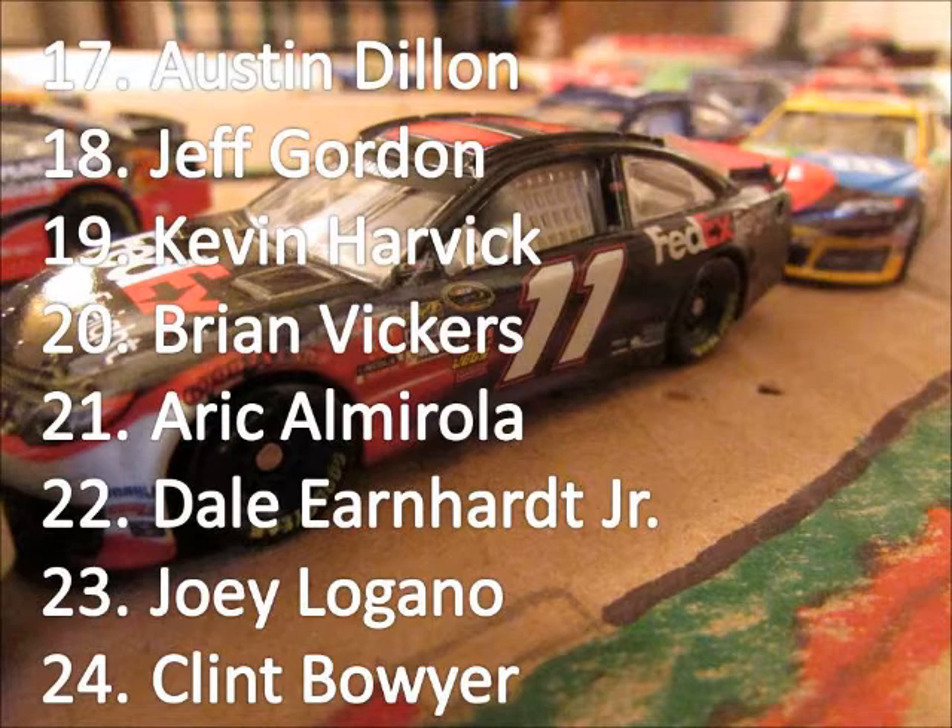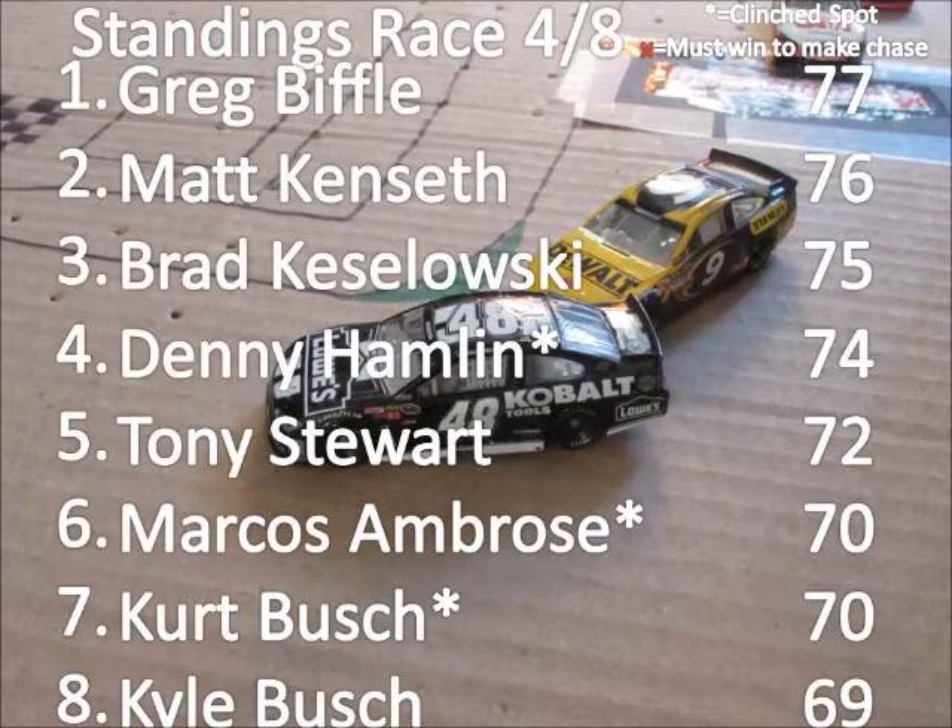Dale Earnhardt Jr. finishes 22nd; however, he is already locked into the chase. Logano and Boyer are 23rd and 24th.